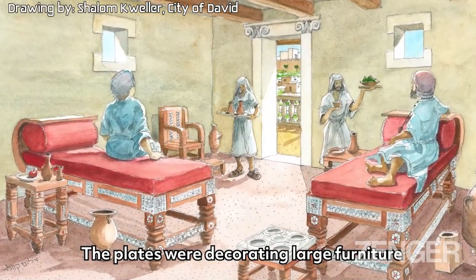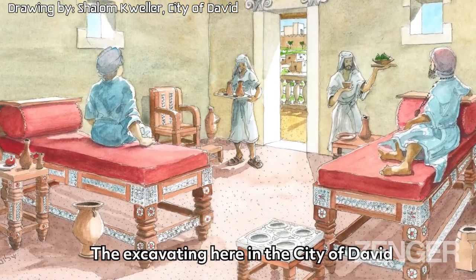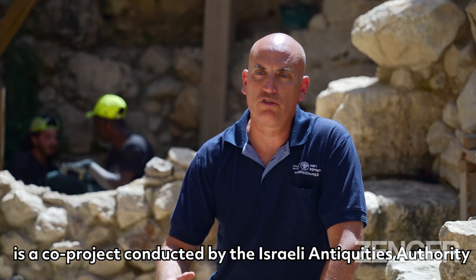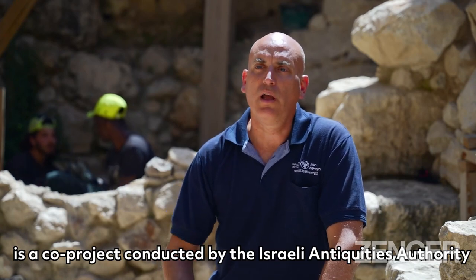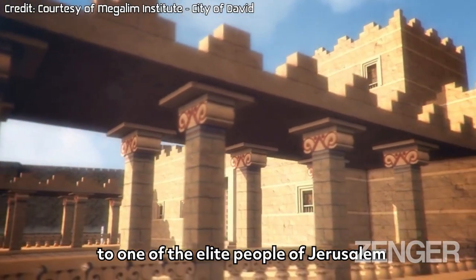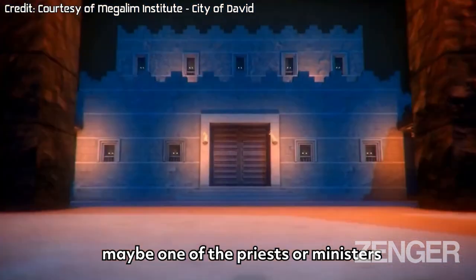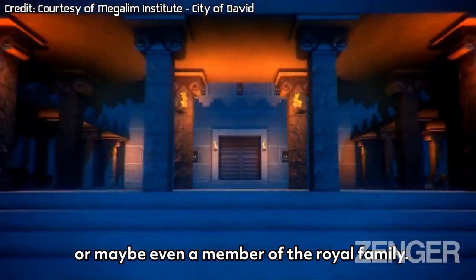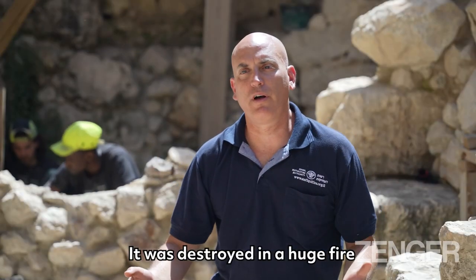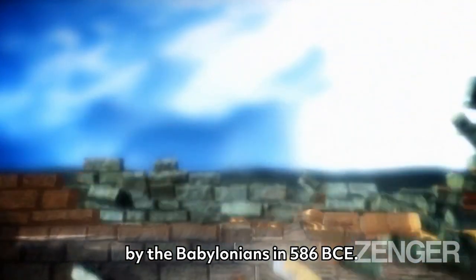Plates that were decorating large furniture, maybe beds or doors. The excavation here in the city of David is a joint project conducted by the Israel Antiquity Authority and Tel Aviv University. This structure probably belonged to one of the elite people of Jerusalem, maybe one of the priests or ministers, or maybe even a member of the royal family. It was destroyed in a huge fire, most probably during the destruction of Jerusalem by the Babylonians in 586 BCE.